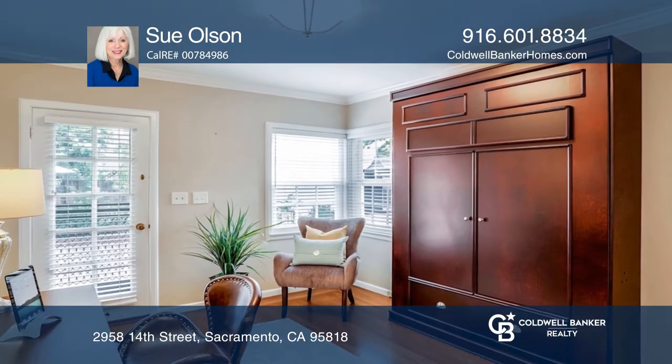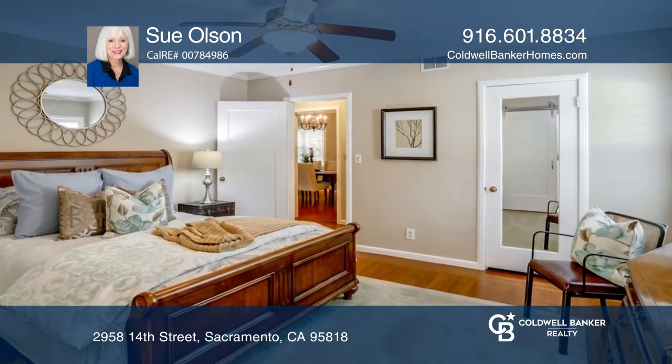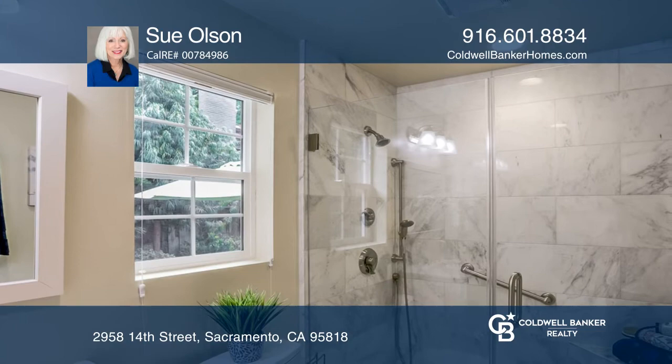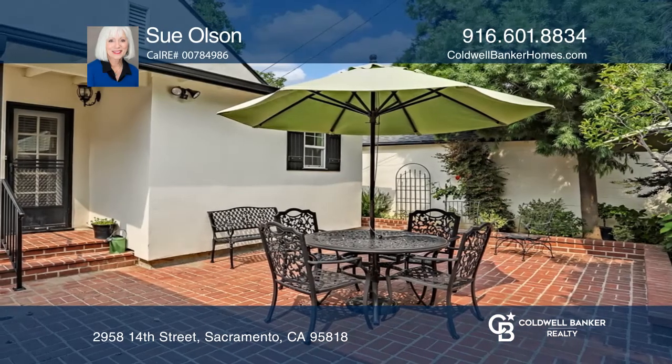An updated kitchen with granite counters and inside laundry. The master bedroom has a walk-in closet and a newer master bath. The second unit has a formal living room with a fireplace, a kitchen, laundry room, bathroom, and hardwood floors.